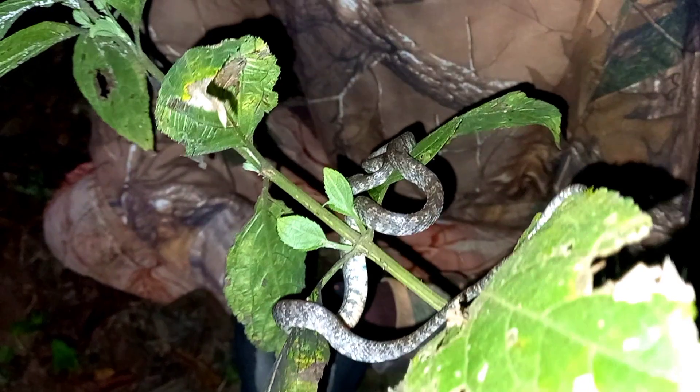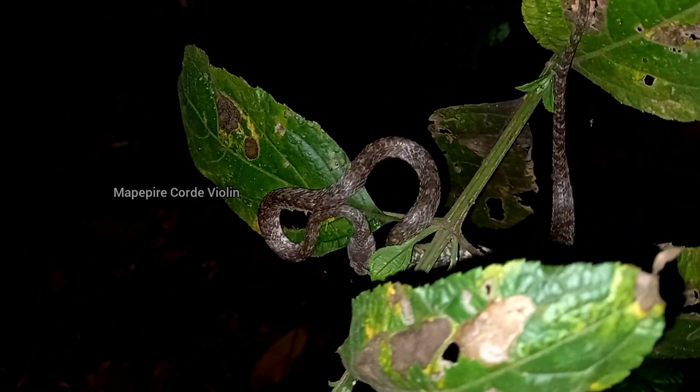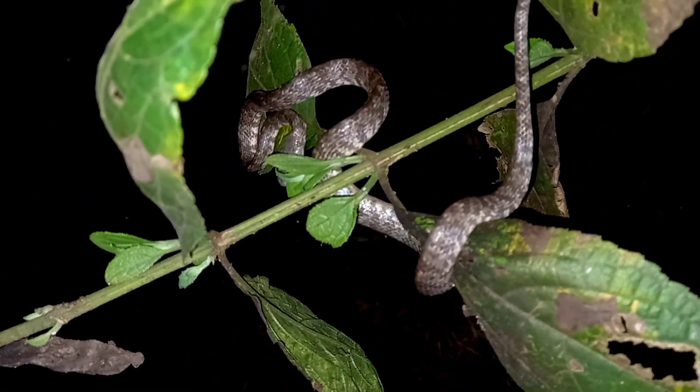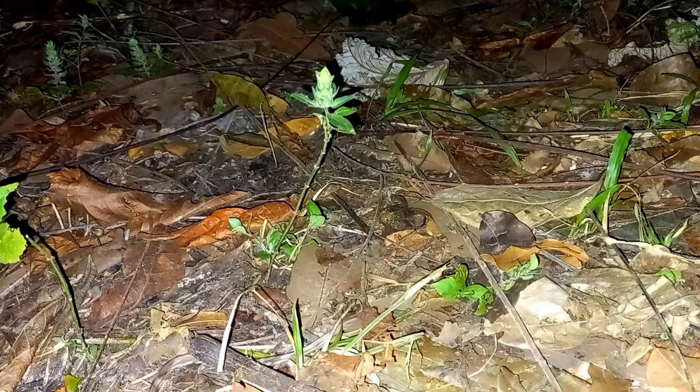Two other names some people may know it as: mappipire called violin, or fiddle string mappipire, which is actually another snake. But because some information got mixed around, some people now know this snake by those two names. While we were filming the one in shed, we actually saw three more close by.